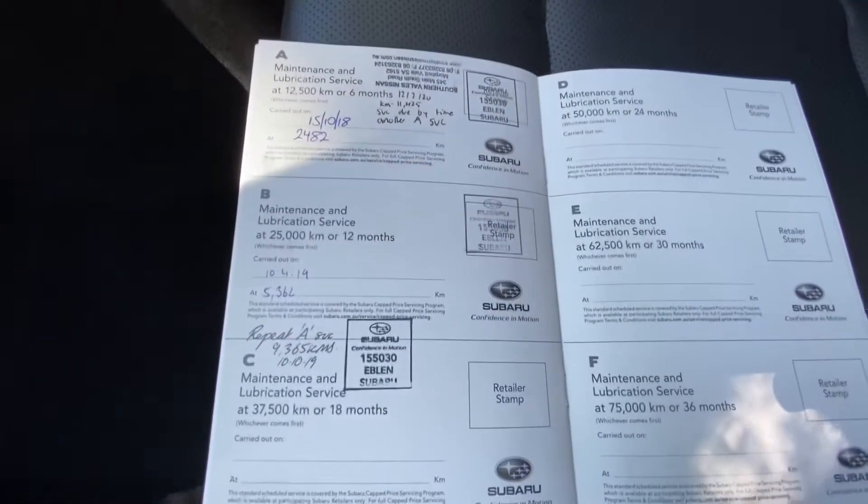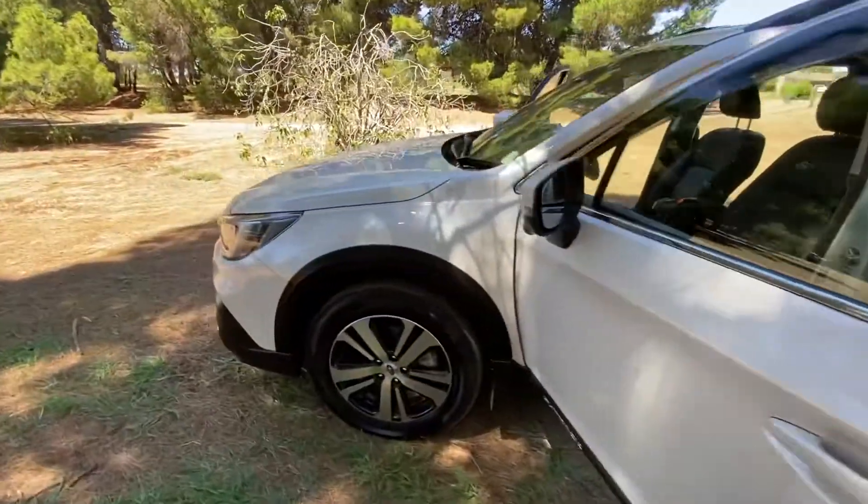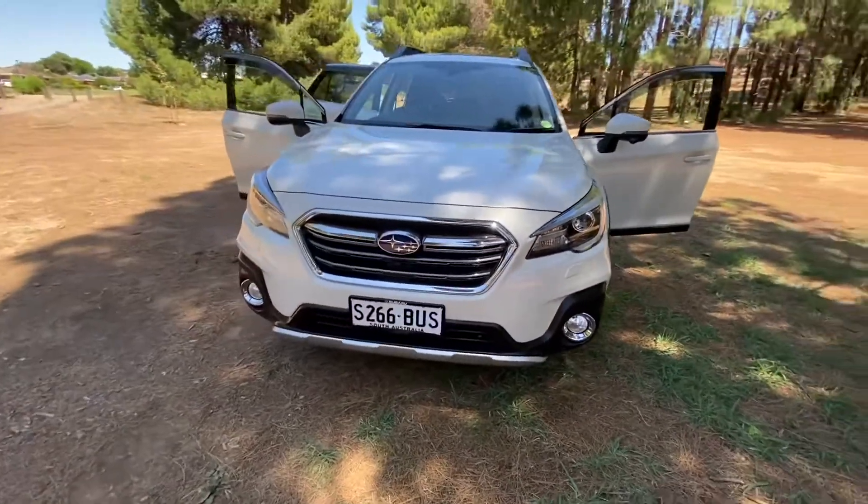Full service history, up to date. Incredible vehicle, looks great, drives great, loads of space, economical. Come and check it out.